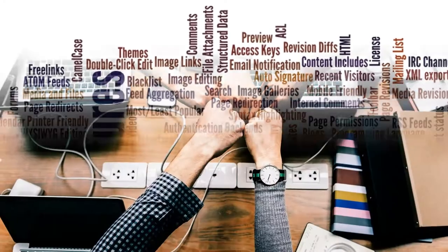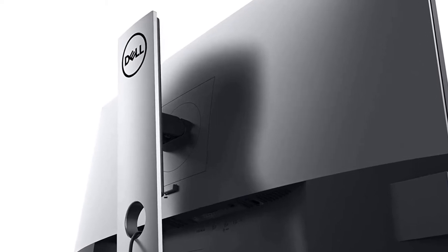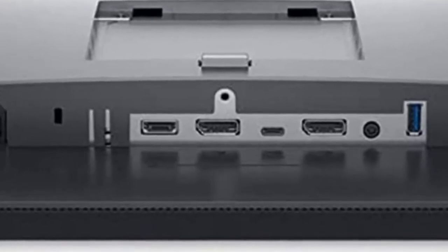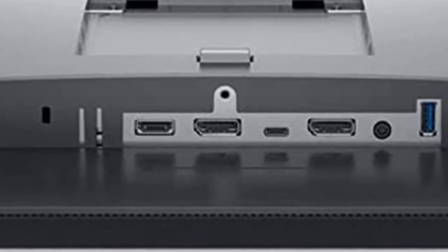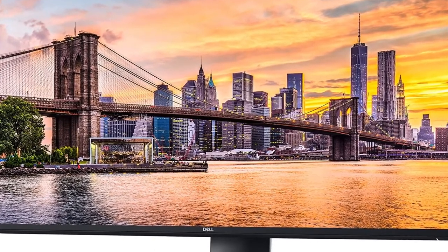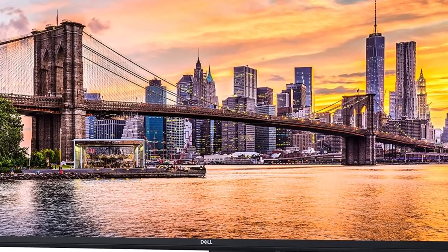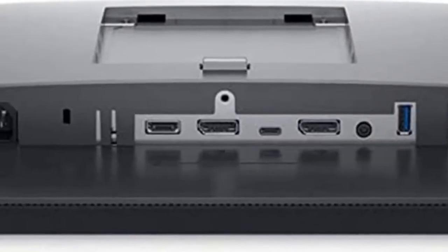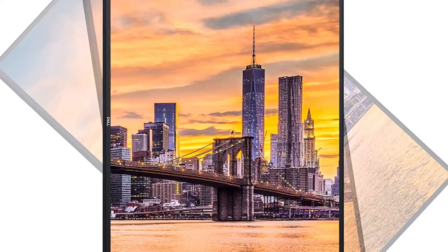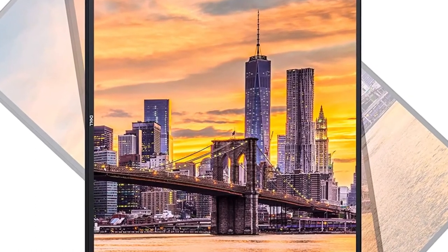Create an efficient workspace with the Dell UltraSharp U2720Q 27-inch 4K UHD, 3840x2160, LED Backlit LCD IPS USB-C Monitor. Slim design — 27-inch diagonal 4K UHD IPS screen with vibrant 3840x2160 resolution and thin profile that supports virtually seamless multi-display setups. Exceptional visuals: see consistent, vibrant colors across a wide viewing angle enabled by in-plane switching (IPS) technology.